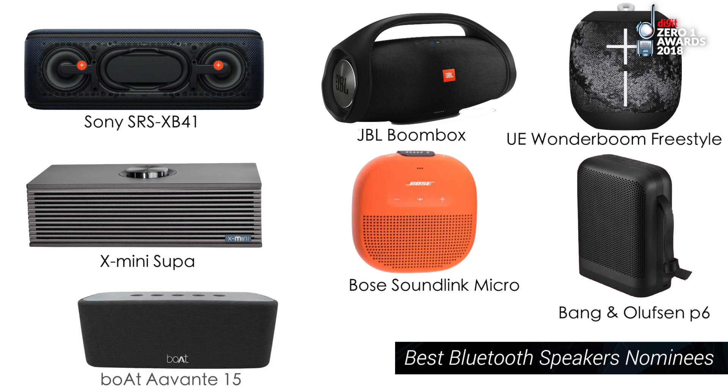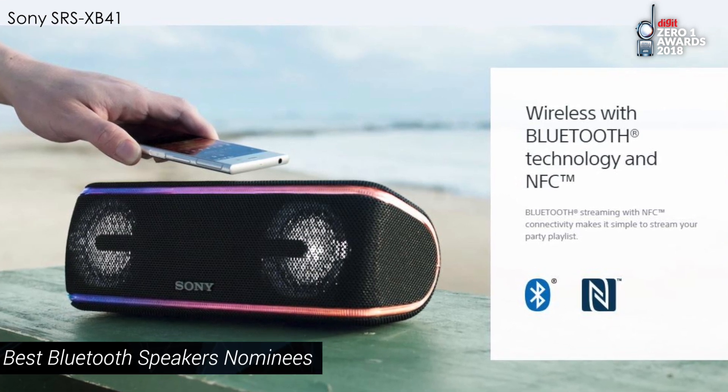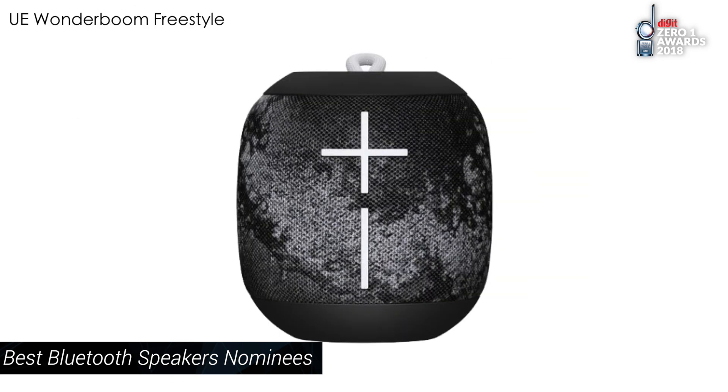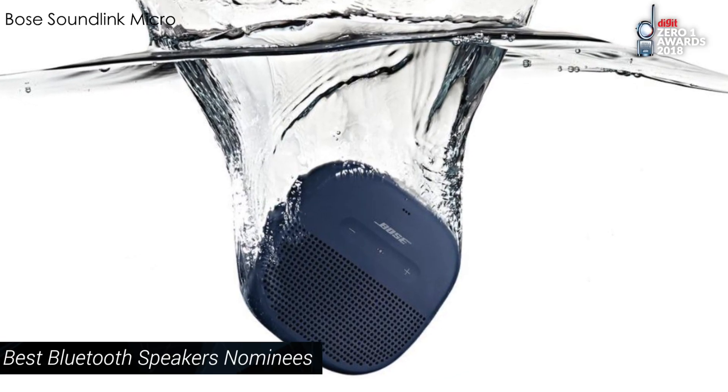There's an overall focus in this segment to improve the design of speakers. Products like Sony's SRS XB41, JBL's Boombox, and UE's Wonderboom Freestyle have gone for at least an IPX7 rating, which makes them excellent units to have with you poolside or in the shower.